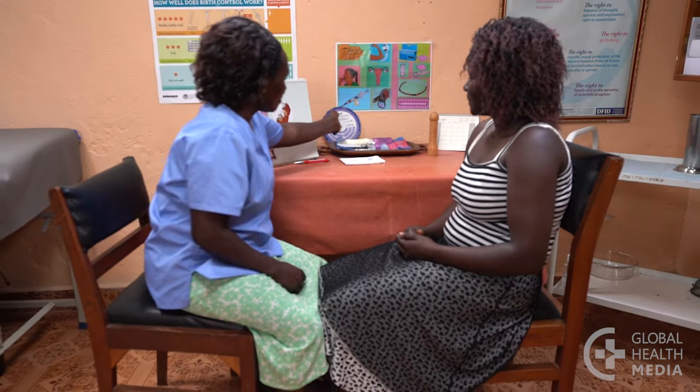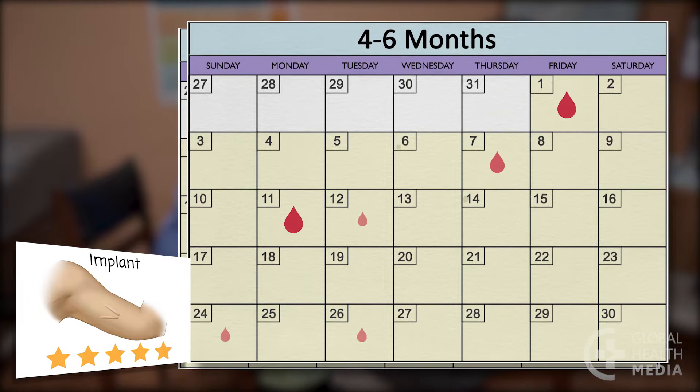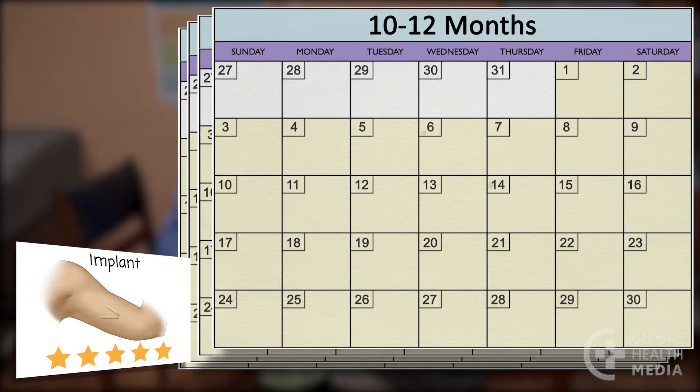Let's see the common bleeding patterns with several contraceptive methods over the first year of use. The implant: most women have irregular bleeding that can be heavy in the first few months. Bleeding usually becomes lighter and less frequent, and it's common in time to have no bleeding at all.